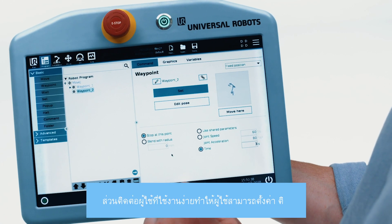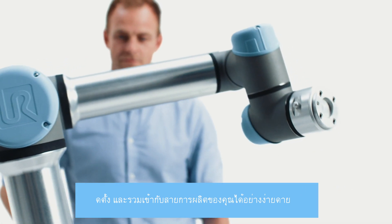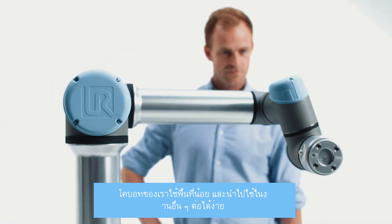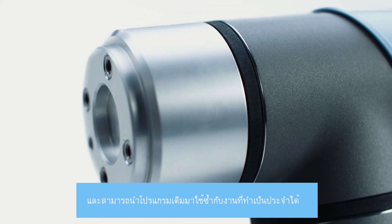An intuitive user interface enables easy setup, installation, and integration into your production line. Our Cobots are space-saving and easy to redeploy to multiple applications without changing production layouts. They can be moved between tasks quickly and are able to reuse programs for recurrent tasks.